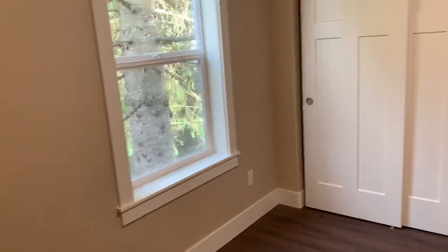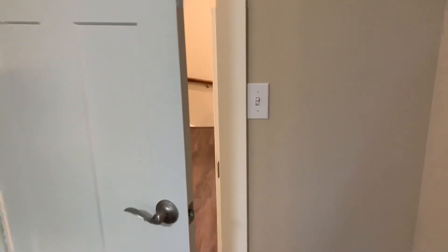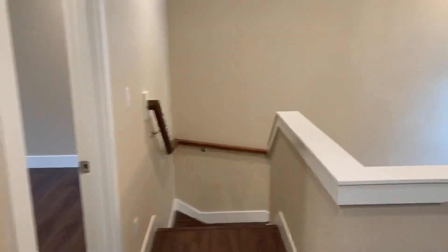And into the third bedroom. Coat closet. That concludes our tour. Thanks for watching.